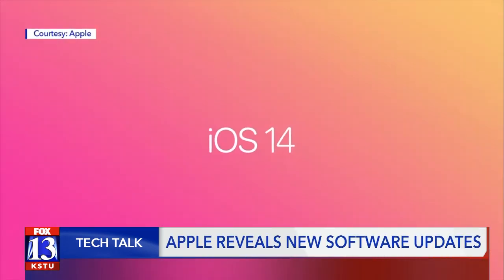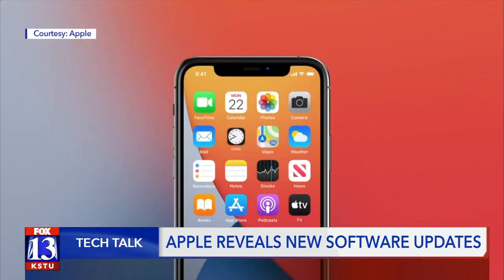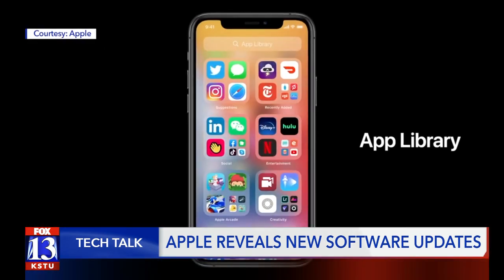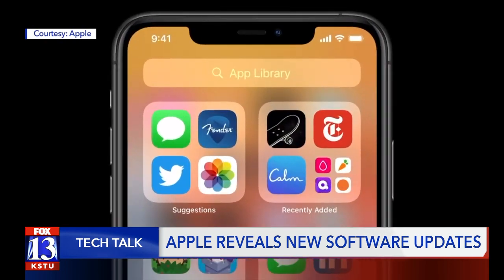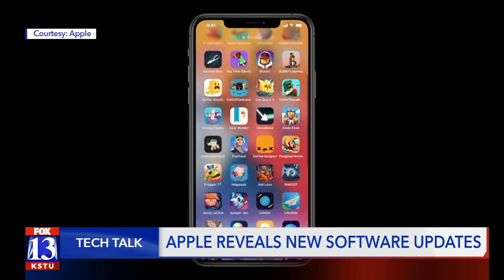Let's start with iOS 14. This iPhone update includes tons of new features. App Library will now sit at the last page of your home screens, putting suggested apps and recently added ones at the top, followed by categorized ones based on the app types.